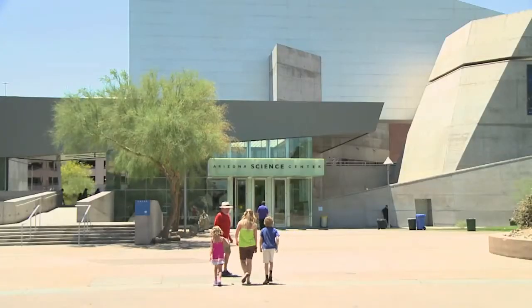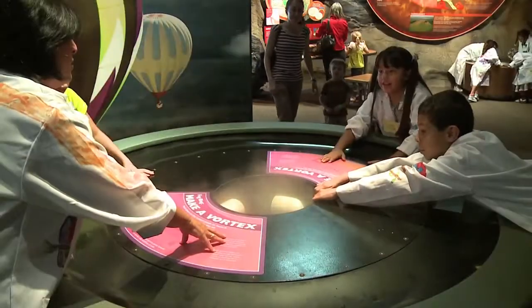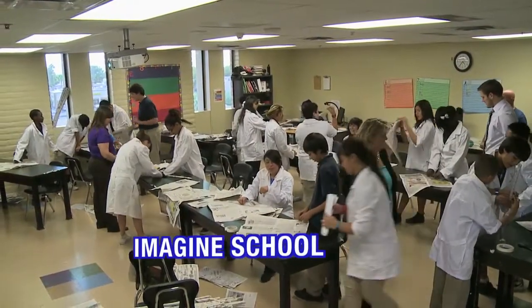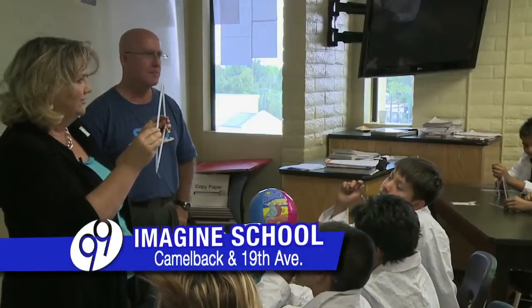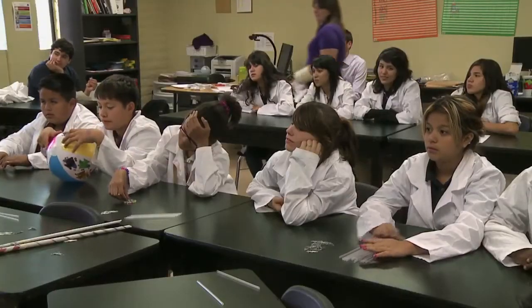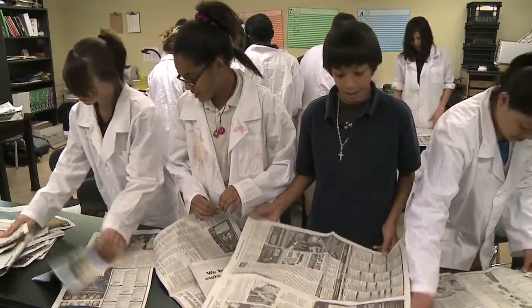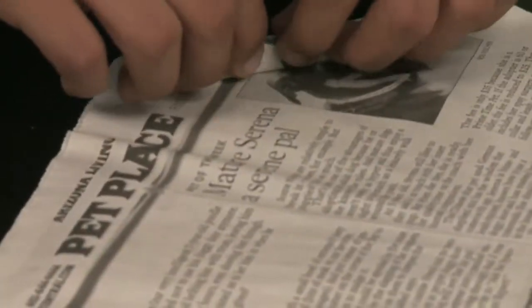The Arizona Science Center is bringing science from the downtown exhibit center into classrooms. The goal today is to show these students that engineering can be fun. What we're gonna make today is a pretty cool thing, and it doesn't have to be fancy. You can use everyday materials. Today's lesson: building a geodesic dome out of newspapers.